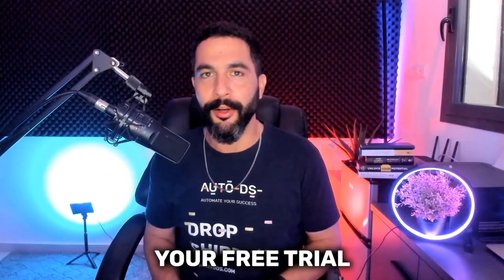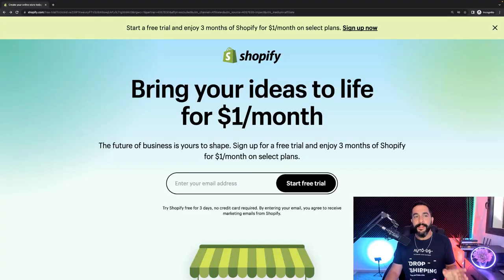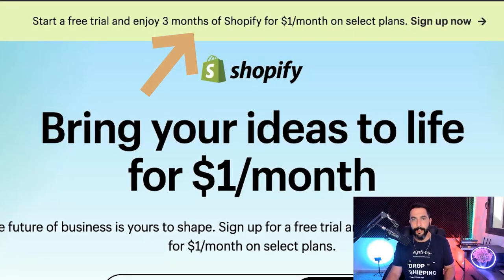Here's how easy it is to claim your free trial and register for a free Shopify account. First, I'm going to click on the link below to register for a free account. You can see it says 'Start a free trial and enjoy three months of Shopify for just one dollar a month.' I'm going to click on 'Sign Up Now.'